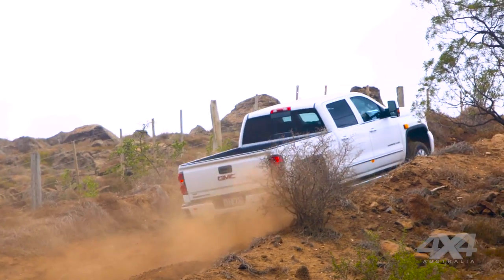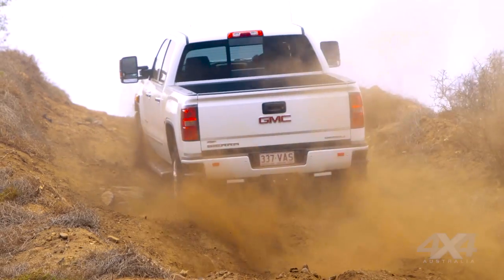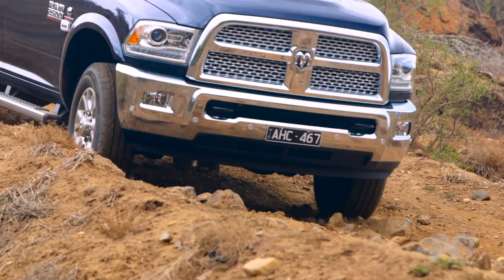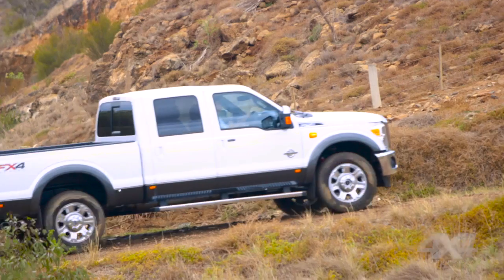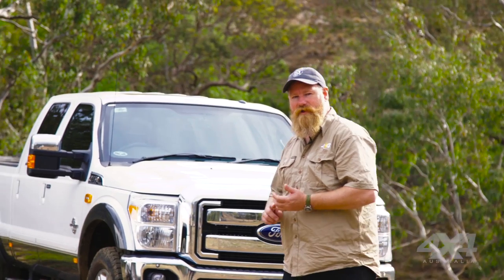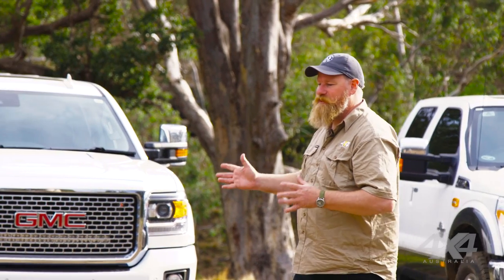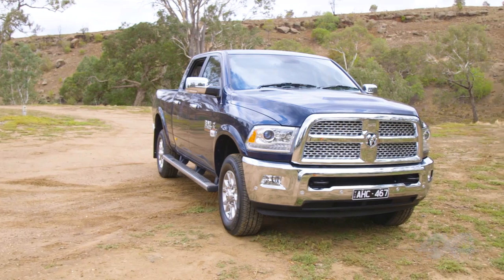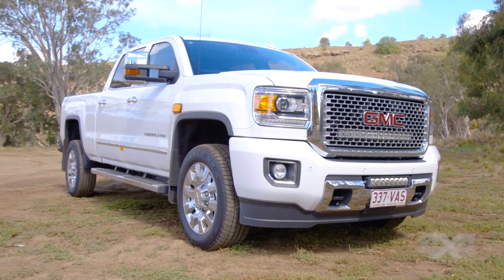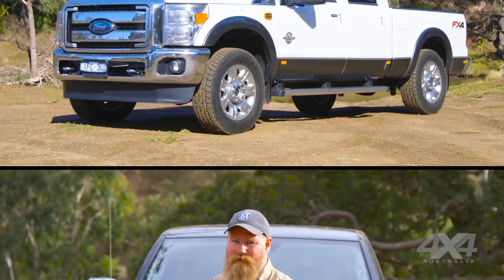The big guns of utes — the American pickup truck. When you start talking about American pickup trucks, you're really talking about the three big American manufacturers: Ford, General Motors, and Chrysler. We've lined up their three big trucks here — the 2500 Heavy Duties: the Ram Laramie 2500, the GMC Denali 2500, and the Ford F250. They are the big hitters in that market.